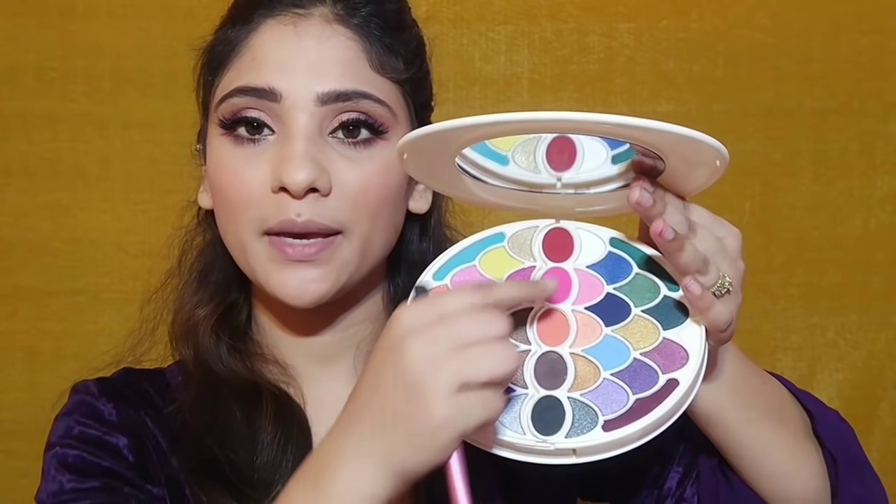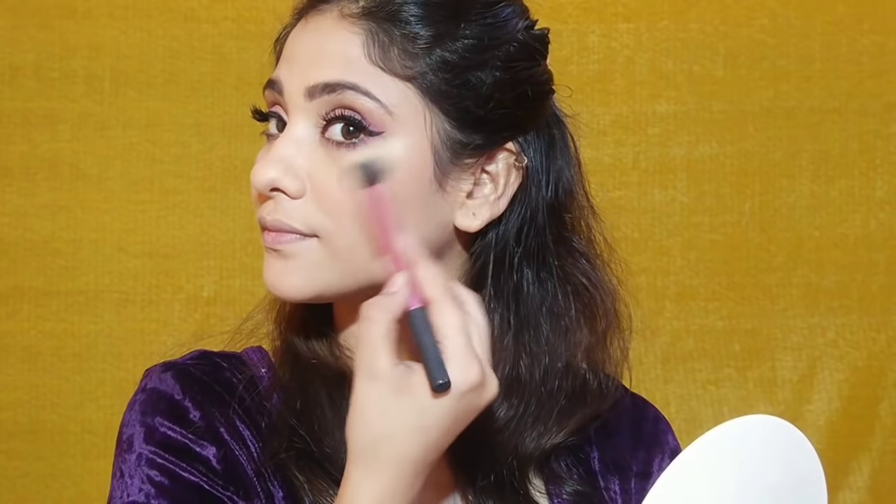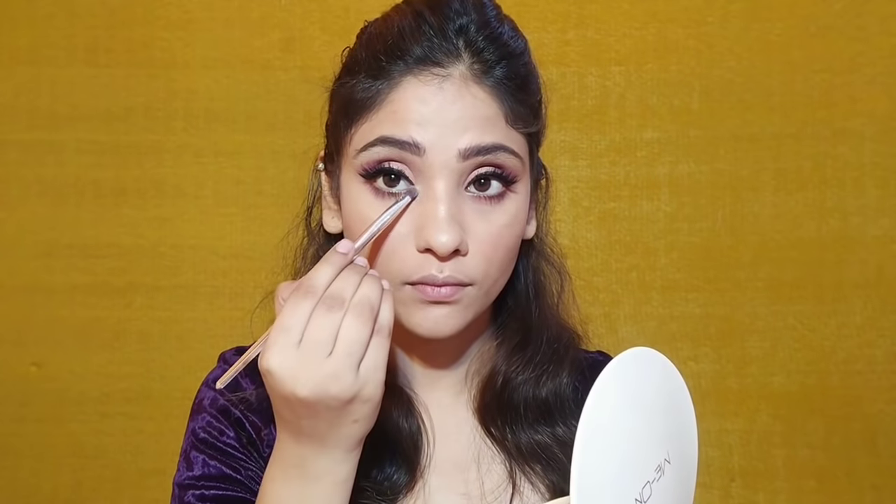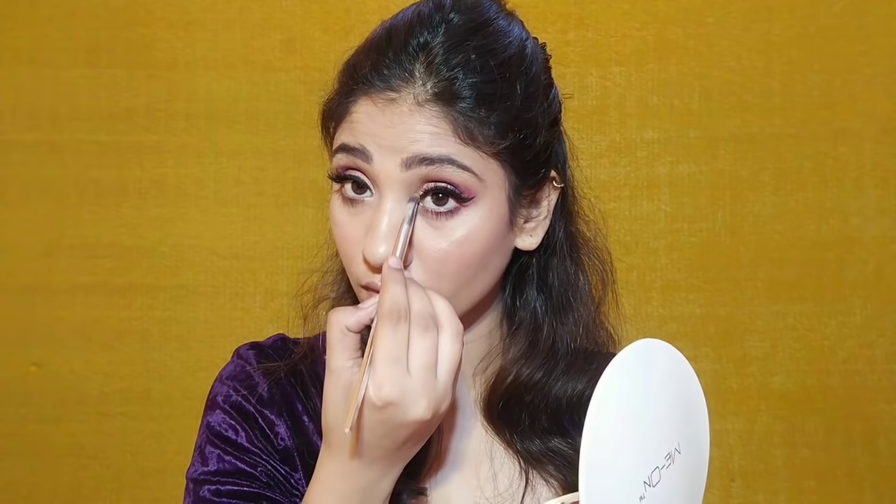After that, with the same palette, I will mix the silver white shade and the golden shade and apply it as a highlighter. The 5th and last product is this Stake Auggie liquid lipstick in the shade 'Busy Being Hot 18' — it's a beautiful pink-purple color.